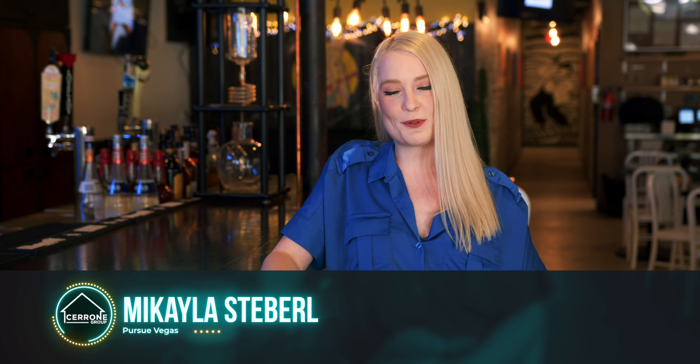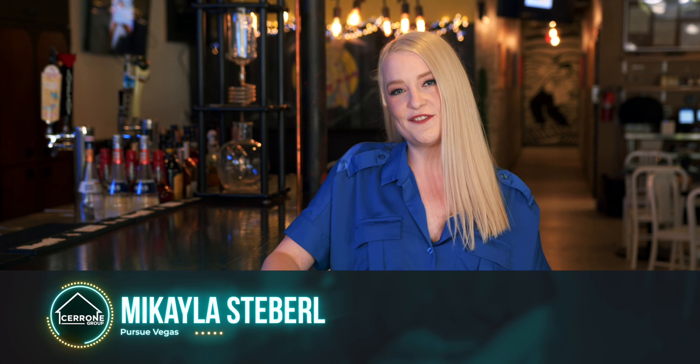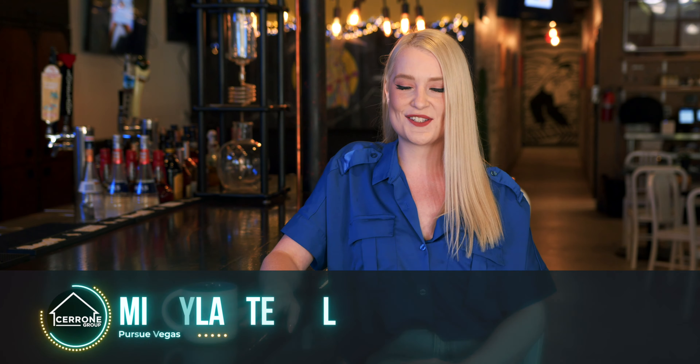What's up everyone? I'm Mikayla from Pursue Vegas and we're at Makers and Finders in the Arts District. It's so early in the morning, so today we're going to talk about my favorite thing: coffee.